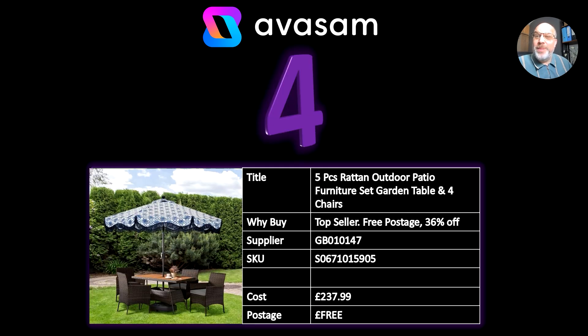Number four, a five-piece rattan outdoor patio furniture set — table and chairs. Have a look at the quality on this; when you go into this product, have a look at the images. There are some really close-ups of the quality of the table and also the chairs. Supplier 147 has got an amazing range of outdoor furniture and outdoor products, and they're all going to be very good quality.